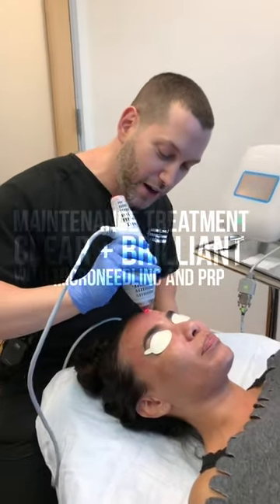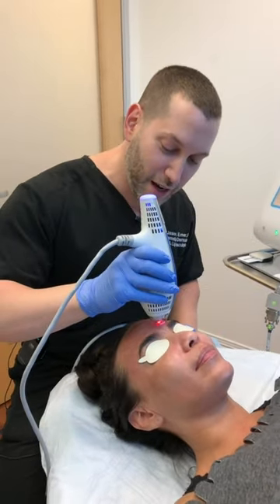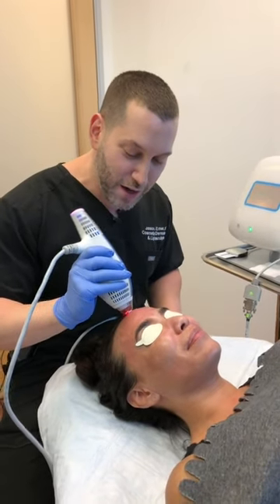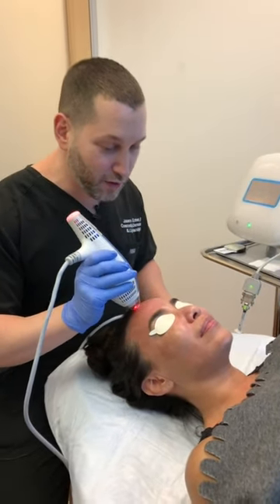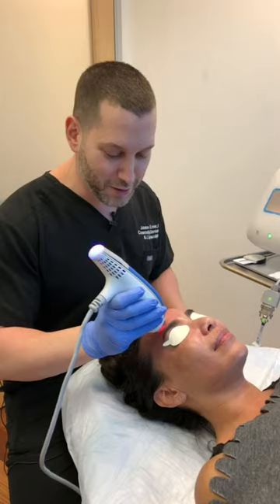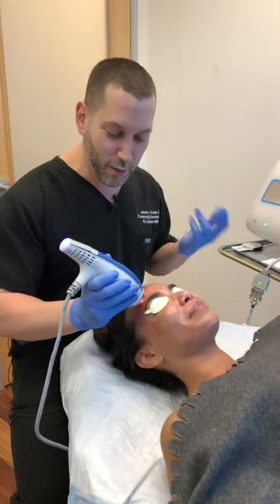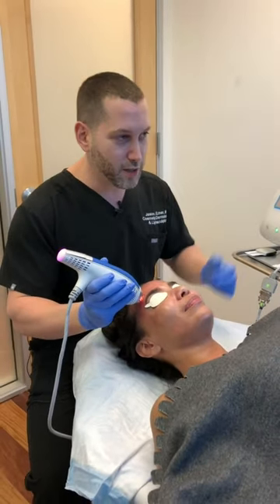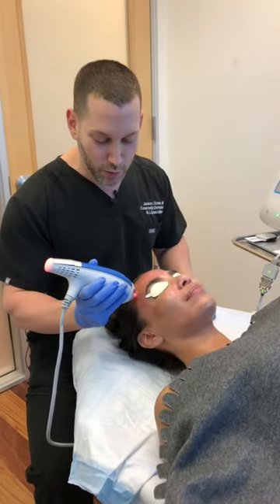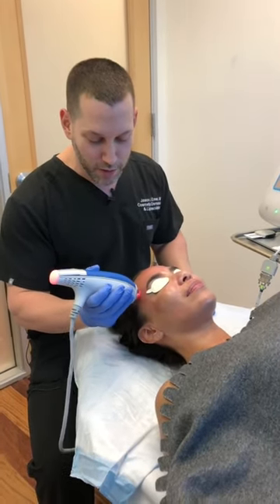Hey guys, we're live on Friday, nearing the end of the day before a holiday weekend, and we have one of my gorgeous patients here who drives very far just to see us. She's known me since I started in what I call the dungeon practice. I love where I've come from, but we've really expanded to this gorgeous view and serene environment with great customer service and amazing staff.